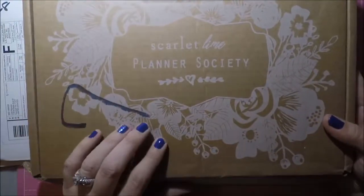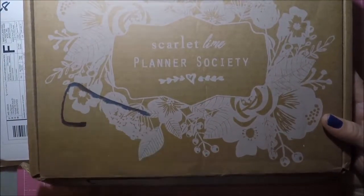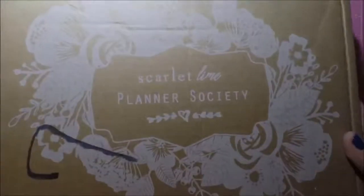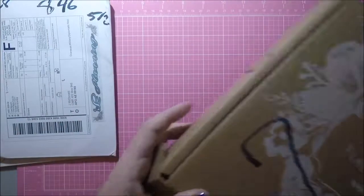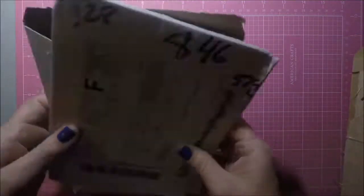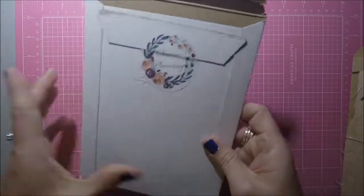from the Scarlet Ryan Planner Society — she had a mix of stuff that she put up for grabs in her group, and I bought it, so I'm going to share that with you as well. So I'm just going to move this stuff out of the way and get started with my Serene Planning haul.